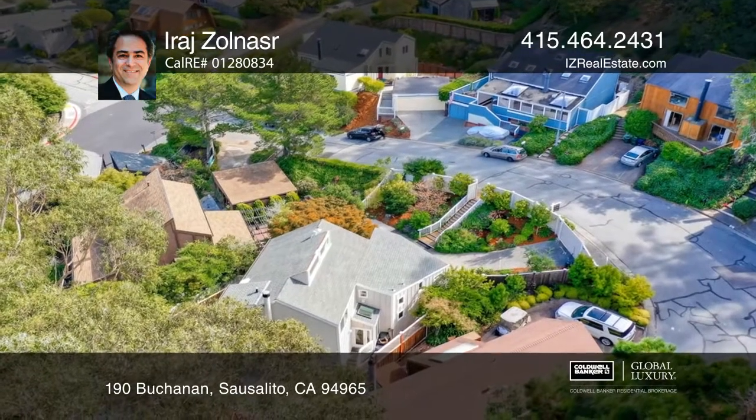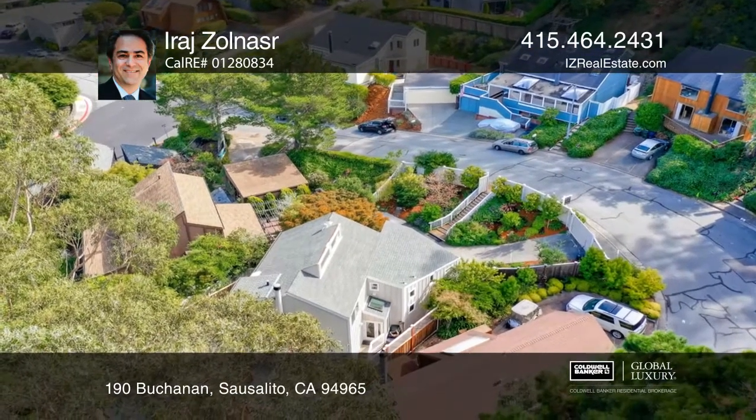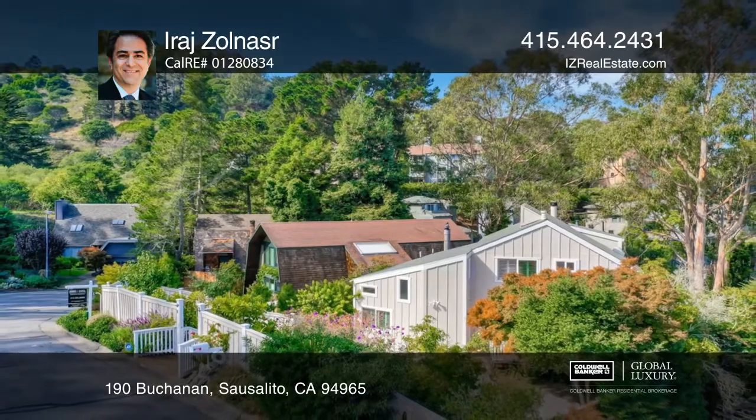This is an incredible find in Sausalito. Act now and make this home yours by calling Iraj Solnazer.